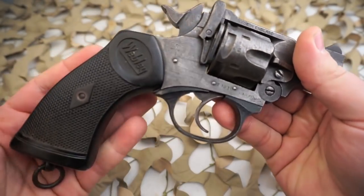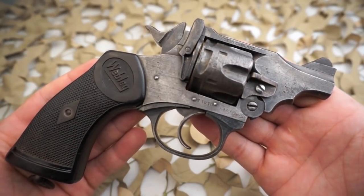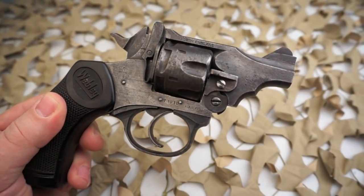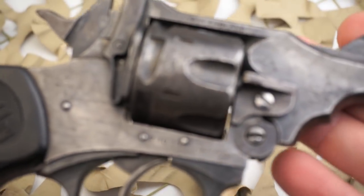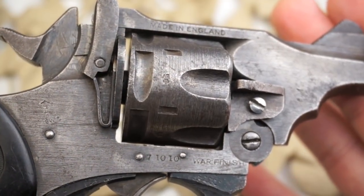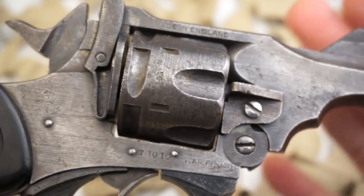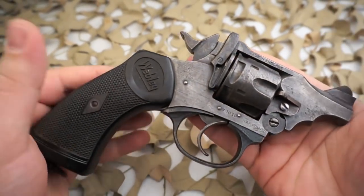Much to their surprise — and making this a very interesting story — the British government took the design to the Royal Small Arms Factory at Enfield Lock, which came up with a revolver that was externally very similar looking to the .38 caliber Webley Mark 4, but was internally different enough so that the parts were not exchangeable. The Enfield design was quickly accepted under the designation Revolver No. 2 Mark 1 and was adopted in 1932.